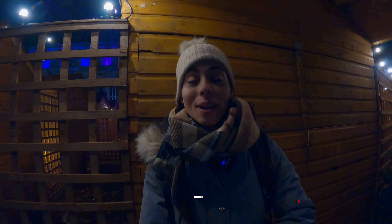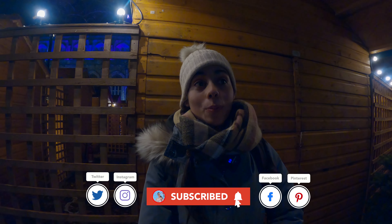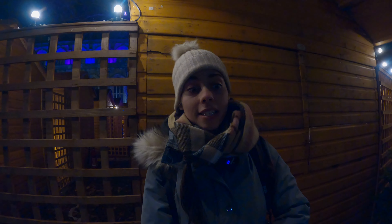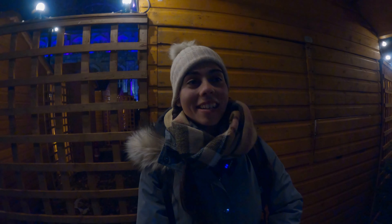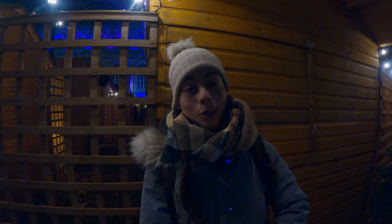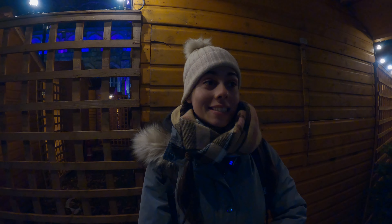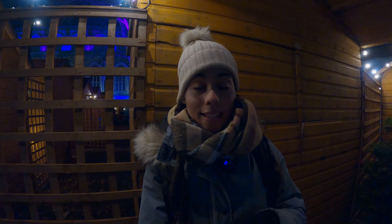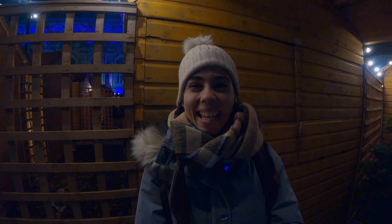If you like videos like this one and want to see more Christmas markets, please subscribe to the channel. In the next few weeks there will be another trip to another city — Manchester — to see their Christmas market, and I'll make sure to bring a vlog to show you all about it. If you want to be notified about that video and all the others, don't forget to hit the bell button as well. I'll see you guys in the next video — take care, bye!